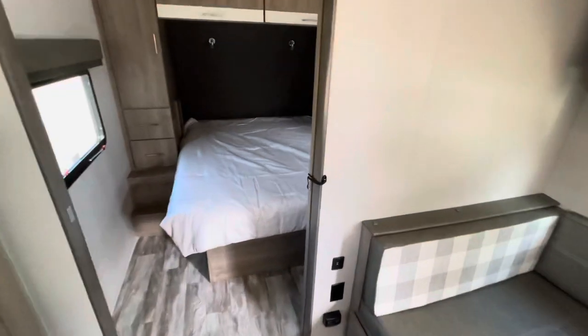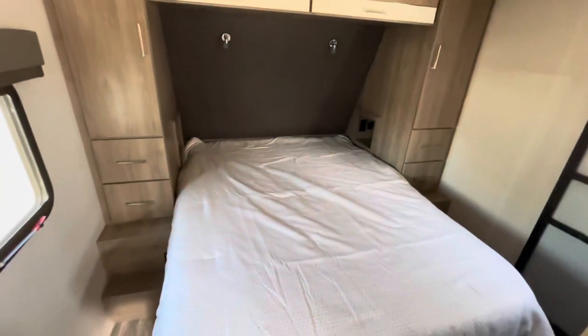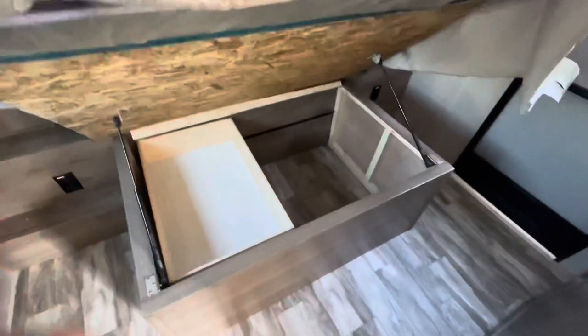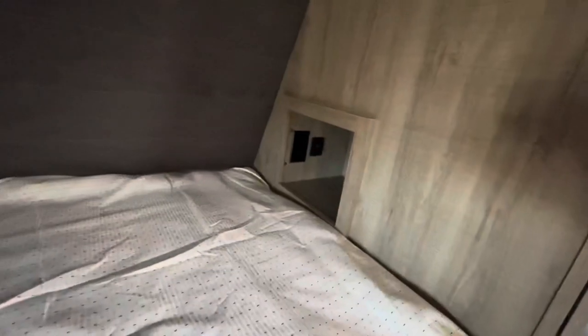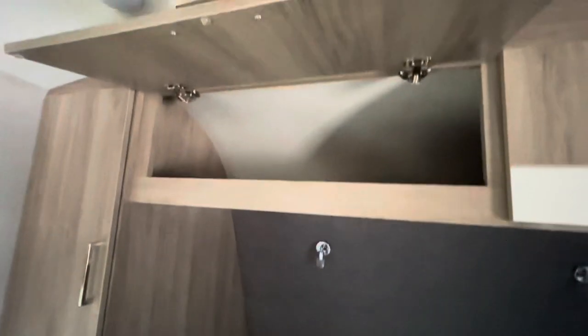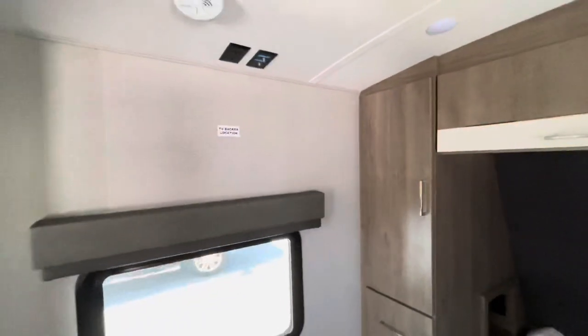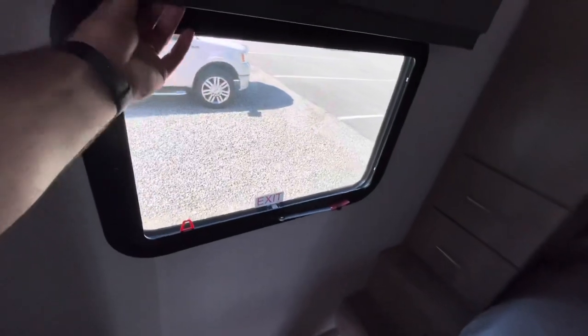Queen walk-around bed. You've got a solid door separating the bedroom from the living area, and a second AC. With the queen walk-around bed, you've got plenty of storage underneath with the shocks that hold it up, a little slide tray, and another door to the bedroom. You've got cubby holes on either side with charging, soft touch headboard with lights on either side, cabinet doors that stay up over top, prep for a TV in the bedroom, hanging storage, more receptacles, nice deep drawers, and a fire escape window that does open. Roller blackout shades as well.